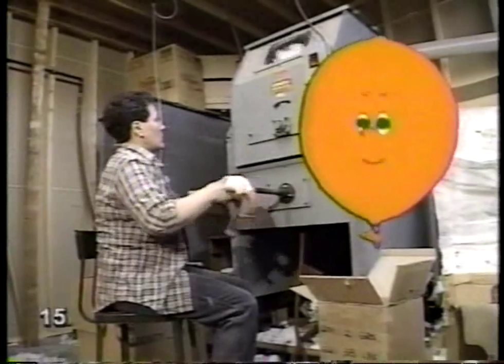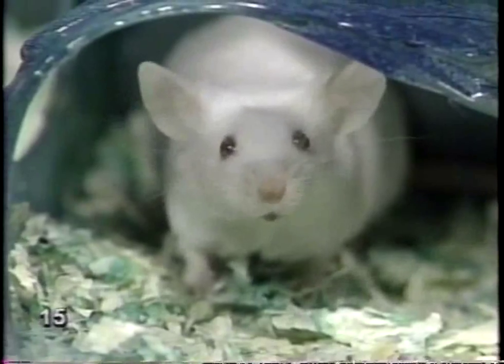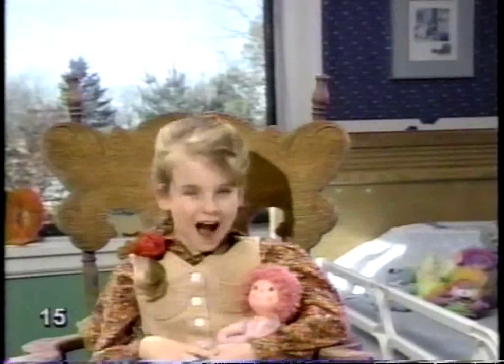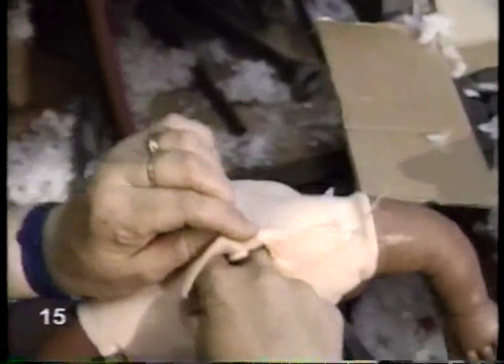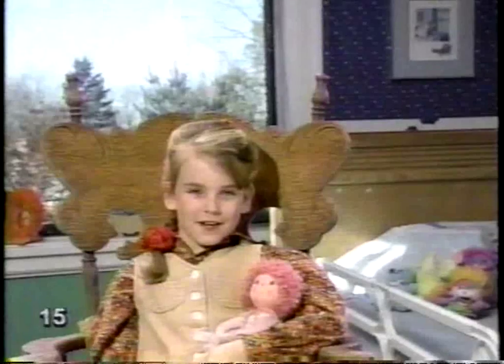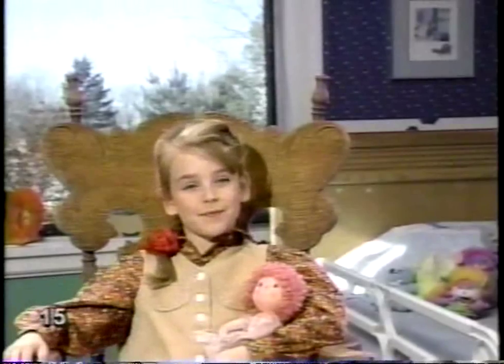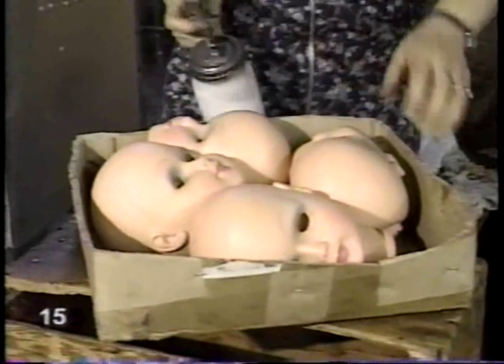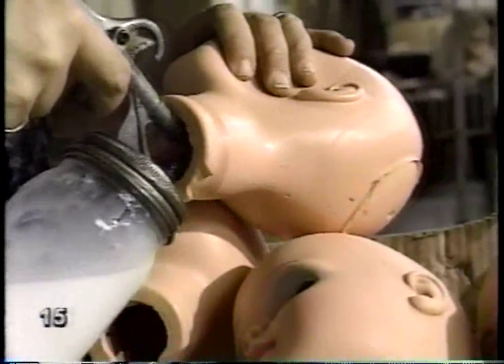Over here they're putting the stuffing into dolls. If I had a doll, I'd want it to be cuddly — I like the ones that feel like babies when you pick them up. This one not only feels like a baby, it sounds like one too. You know what I like best about dolls? It's not whether they walk or squeak. I like their faces. If a doll doesn't have a friendly face, no one will buy it, so the head is very important. The spray makes the head soft so they're easier to work with.